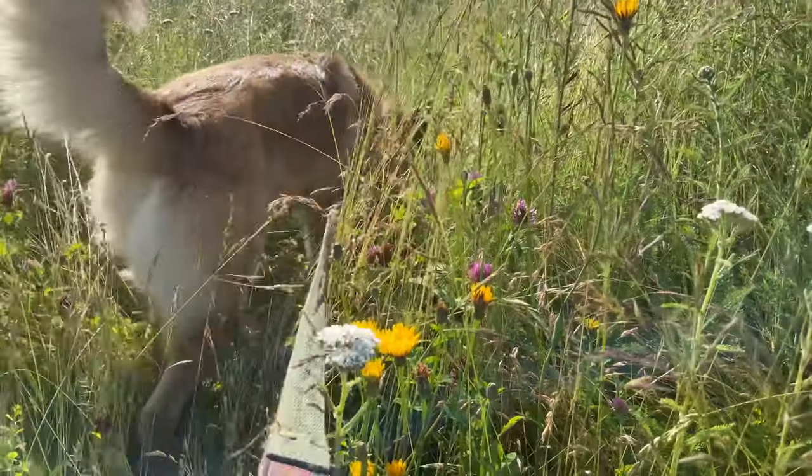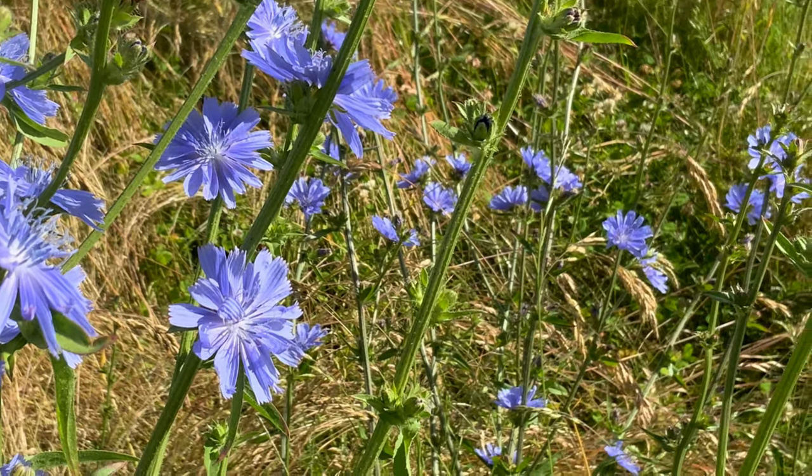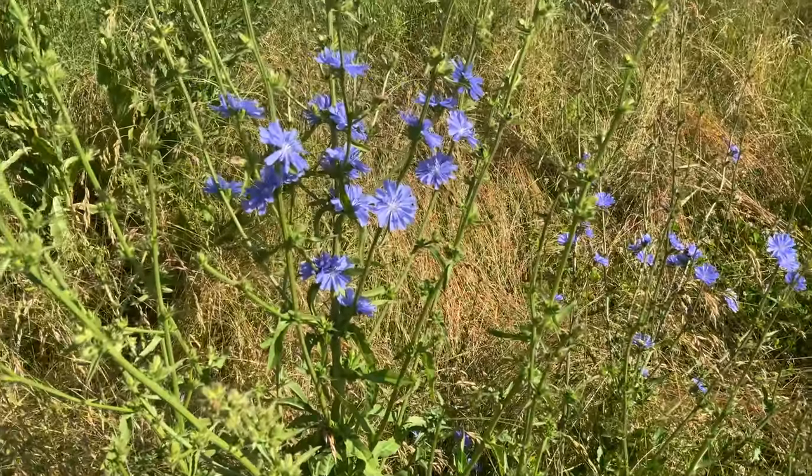Heading this way, what do we have here? Beautiful blue chicory! You know, you can use this to flavor your coffee. Chicory is a perennial herb, which means it seeds itself and grows back year after year.